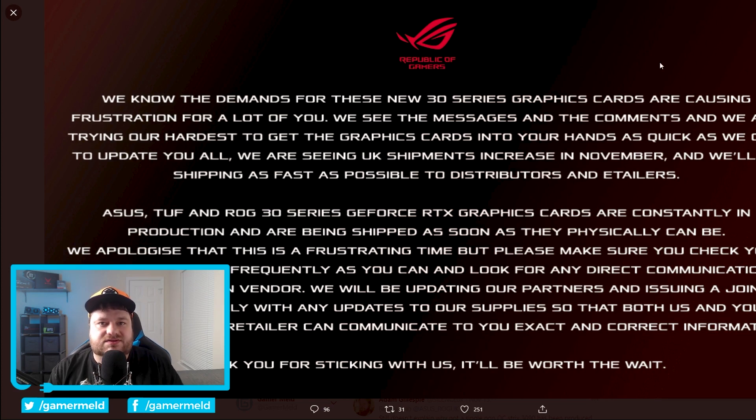ASUS and all of these AIB companies are really concerned because they aren't getting stock. They aren't able to send out stock, and gamers really want to buy. It must really suck to have a product people want that you just can't give them. ASUS tweeted this out: 'We know the demands for these new 30 series graphics cards are causing frustration for a lot of you. We see the messages in the comments, and we are trying our hardest to get the graphics cards into your hands as quick as we can. We are seeing UK shipments increase in November, and we'll be shipping as fast as possible to distributors and e-tailers.' For those in the UK, that's fantastic.